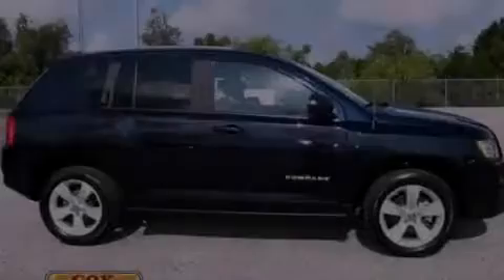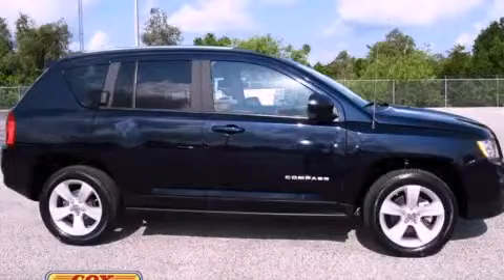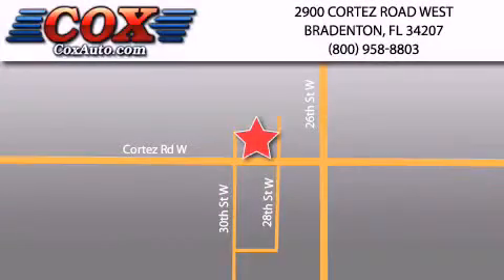We invite you to contact us today to learn more about this vehicle. Be sure to take advantage of our first year complimentary basic maintenance on every pre-owned vehicle purchased from Cox Automotive.